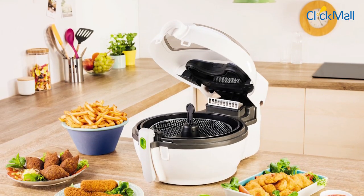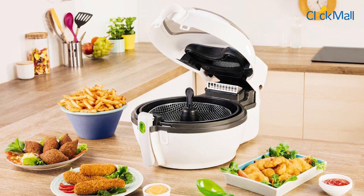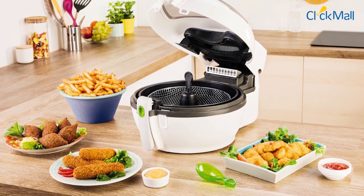The Tefal ActiFry Air Fryer is a great option for making less oily chips, curry stews, vegetables, meat, and fish.